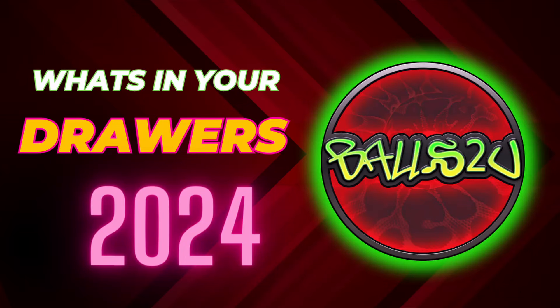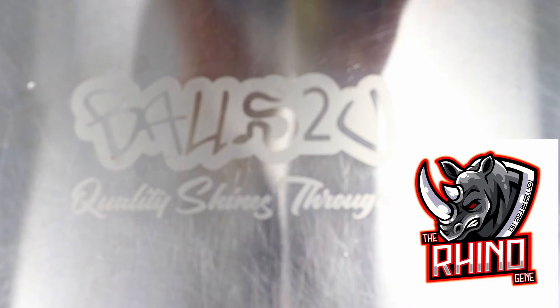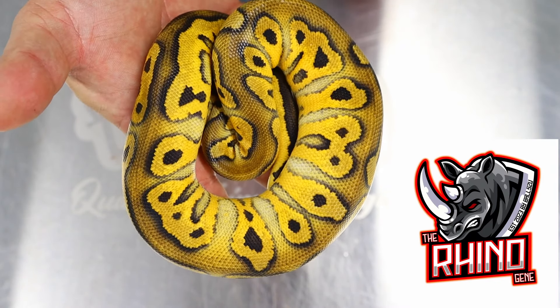Welcome back to the channel. This is a 'what's in your drawers' 2024, but it's almost like an introductory to a new gene — I'm going to introduce you guys to the Rhino gene.